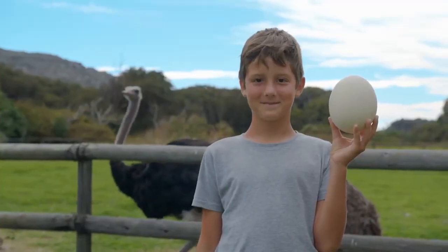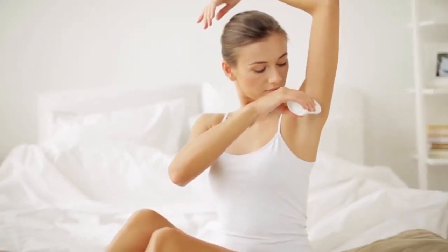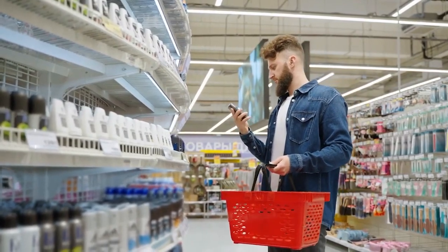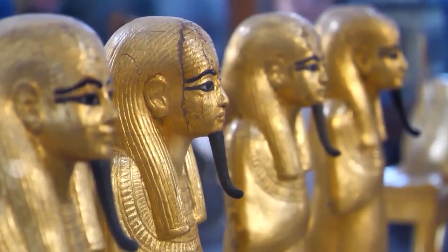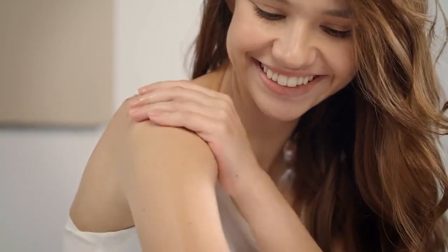Did you know that ancient Egyptians also used ostrich eggs and crushed tortoise eggshells in their deodorant? It's kind of cool that they were able to create a natural, scent-free antiperspirant. Nowadays, we have a lot more options for deodorants that are free from animal products, but it's still important to read the labels and understand what we're putting on our bodies. Ancient Egyptians also used a mixture of animal fat and honey to moisturize their skin, and a type of soap made from animal and plant oils to clean themselves.